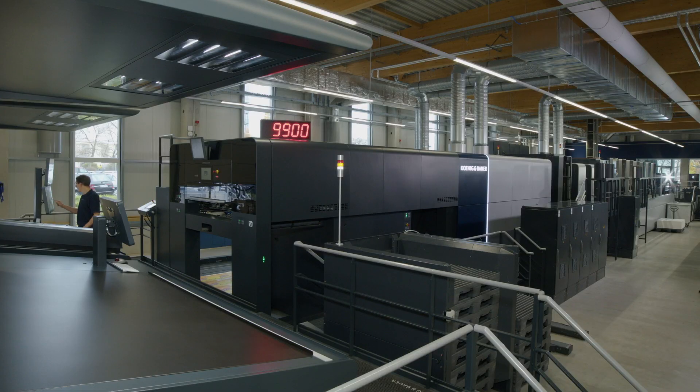Before we start our today's topic, Wolfgang will present our new generation of large format presses. Take a look at our Rapida 145 — this innovative design is overwhelming and immediately catches the eye. But not only the outside is very impressive; let's have a look inside our Rapida 145.